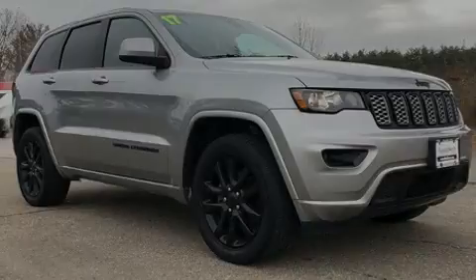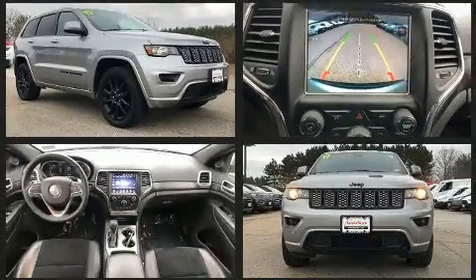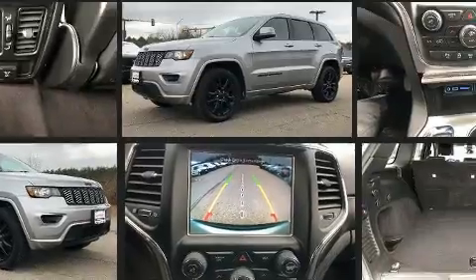Sensibility and practicality define the 2017 Jeep Grand Cherokee. With less than 30,000 miles on the odometer, this four-door sport utility vehicle prioritizes comfort, safety and convenience.